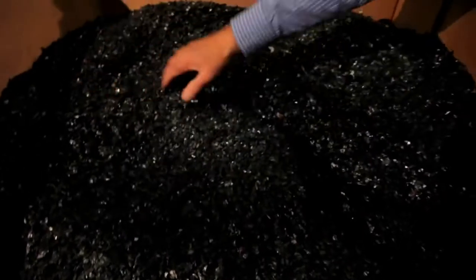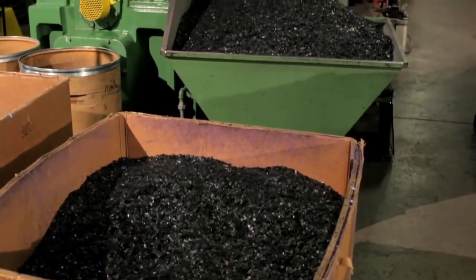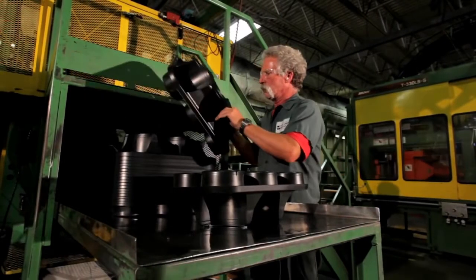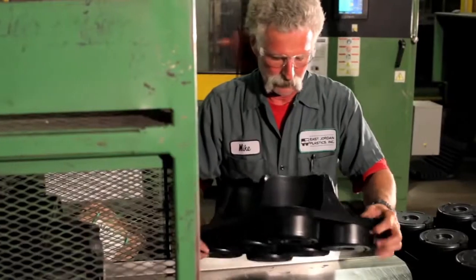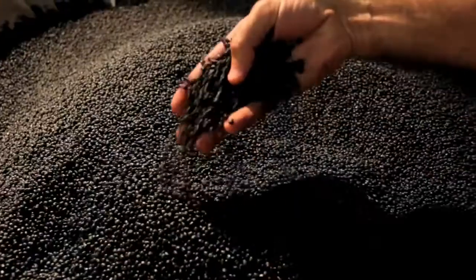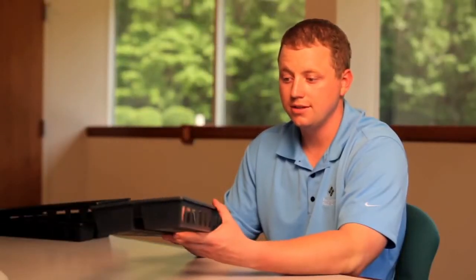All of that material that we are turning into good clean regrind is being used by ourselves to manufacture new growing containers. When we have the high-impact polystyrene at our East Jordan facility, that goes into our raw material mix at 80%. One of the products that we're making here at our South Haven facility is a web flat that's made from 100% recycled horticultural containers — there's nothing else in this part besides what once were used growing containers.